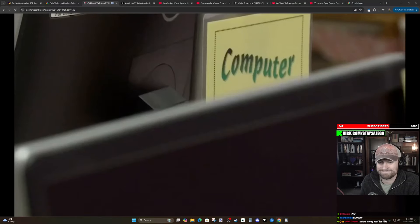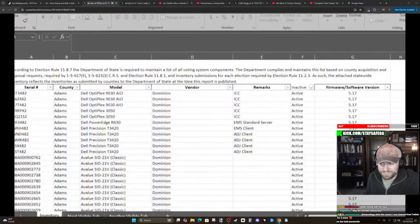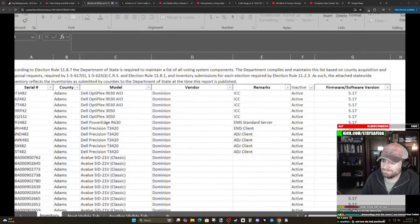State Jenna Griswold explained how each computer component requires two passwords to gain access. The ones on the website were just one of the passwords.